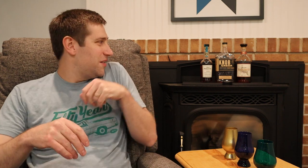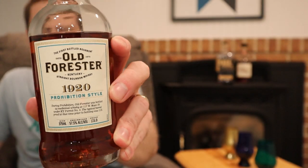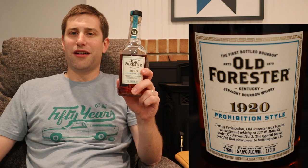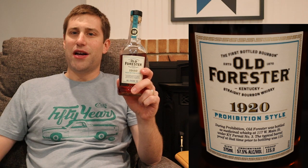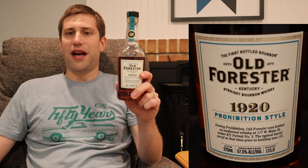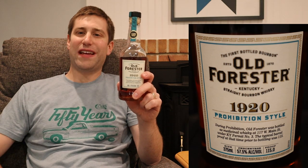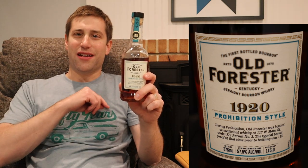First up, Old Forester 1920 — just an old standby for a lot of folks. You can usually find these in most stores. These come in at $55 here in PA; might vary by about five bucks in your area. At 115 proof, she's a high-proof gal and commonly available.